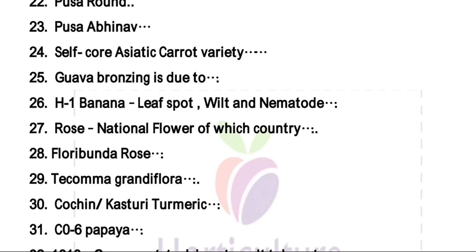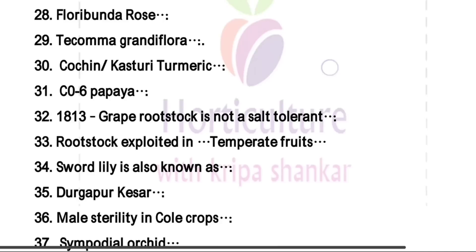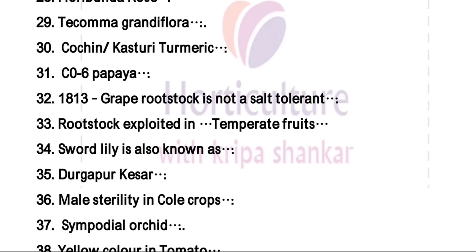Rootstock of grape — 1813 is not a salt tolerant rootstock. The right answer is it is not a salt tolerant rootstock. Mostly exploited in temperate fruits.